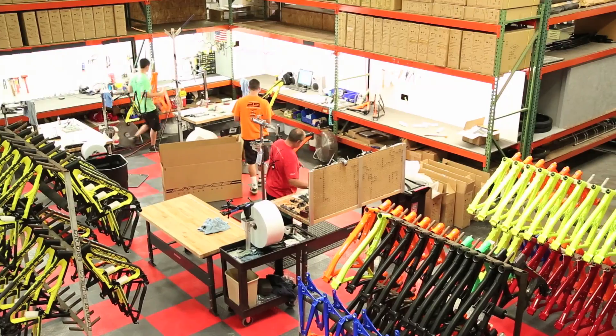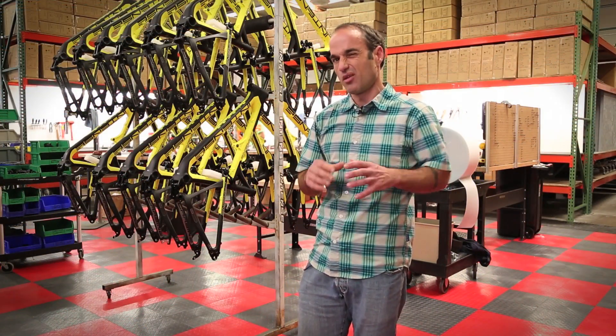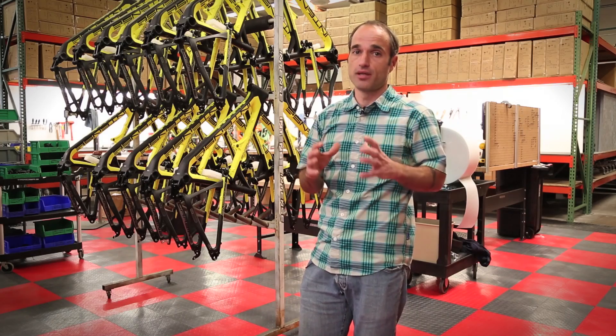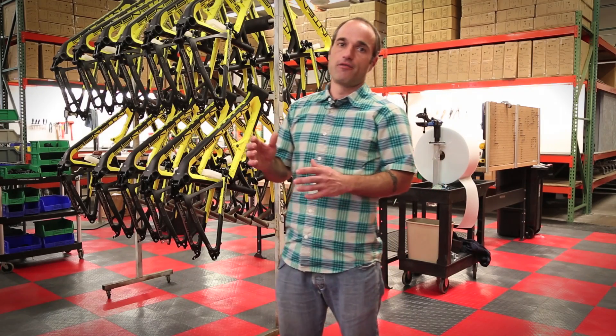Then in that same area in the back, that's where we do all the facing, chasing, reaming, and basically all the work where we throw chips. We try to keep all the metal work done in the same area.